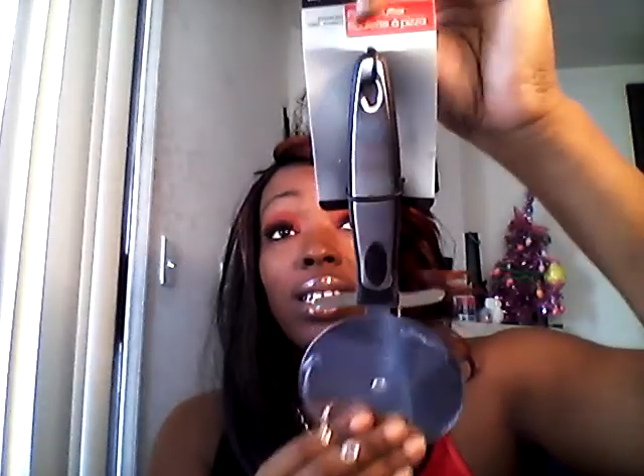Then for a kitchen item, I picked up this pizza cutter. I love Cooking Concepts — that brand at Dollar Tree — so I picked up another one. It seems really sturdy and good quality, so I picked up one of these.